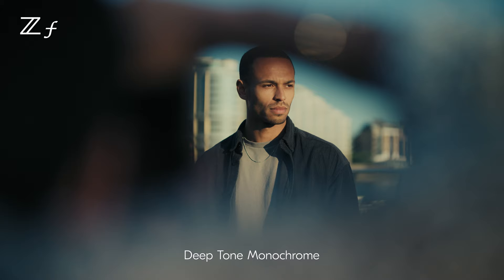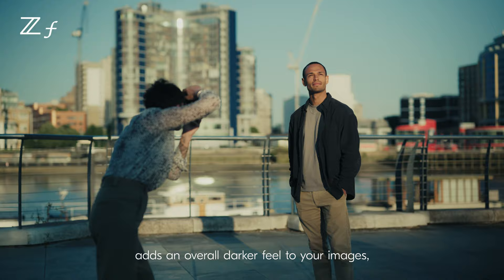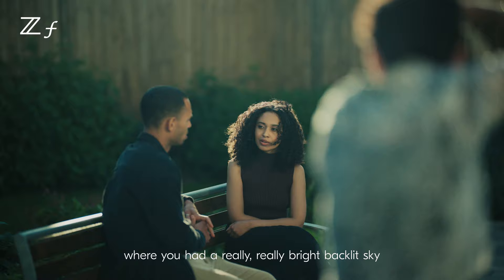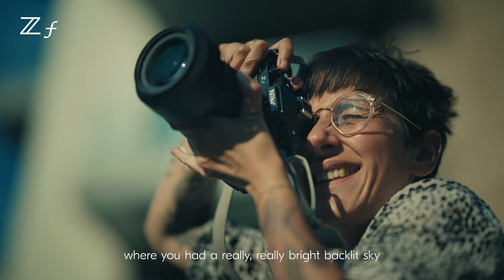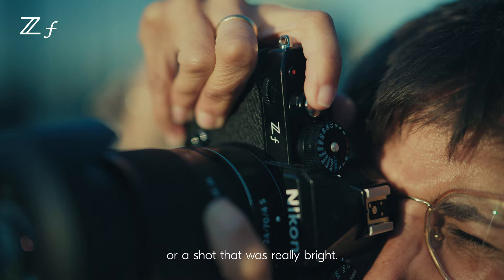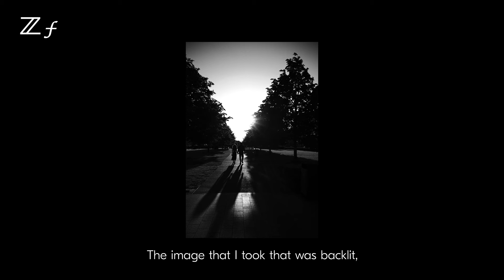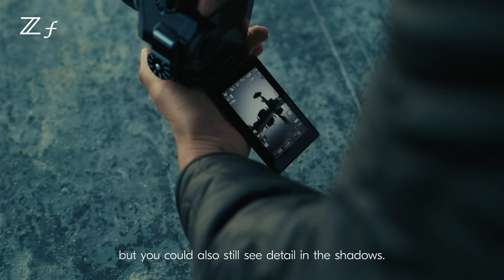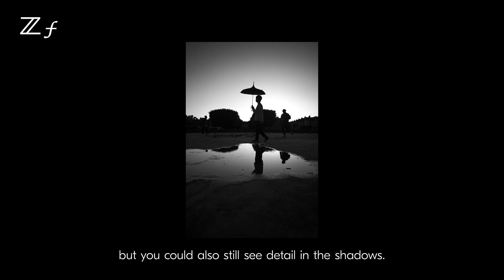Deep tone monochrome adds an overall darker feel to your images. What really worked well was where you had a really bright backlit sky or a shot that was really bright. The image that I took that was backlit — the shadows were darker, but you could also still see detail in the shadows.